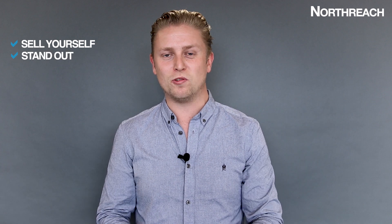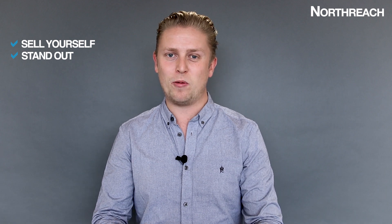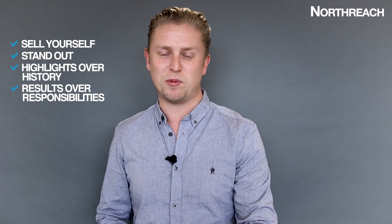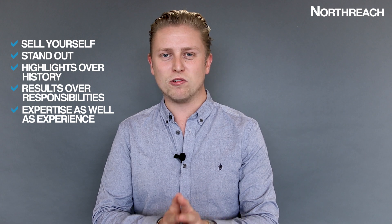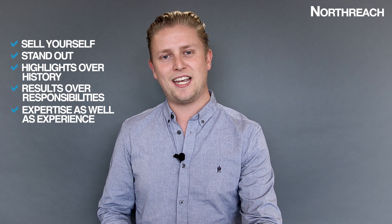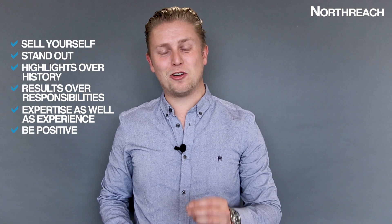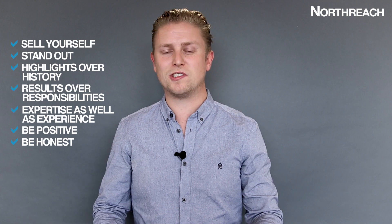Don't just tell — sell. Great salespeople focus on a product's unique selling point. You need to decide what is yours, what makes you stand out from the crowd, what's going to make them offer you a position over anyone else they're interviewing. Remember, it's highlights over history. It's results over responsibilities. And it's expertise as well as experience. Your skills and abilities are just as important as the experience that you have. Articulate your skills, make it relevant to what they're looking for. Be positive — keep your answers and comments positive at all times. Be honest. The interviewer is happy to see you based upon what you've put on your CV.